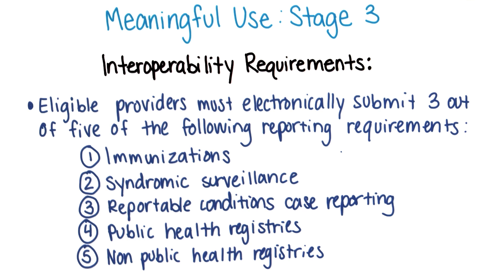Finally, eligible providers must electronically submit three out of five of the following reporting requirements: immunizations; syndromic surveillance, this would be for infectious diseases; reportable conditions and case reporting, certain conditions that need to be reported to public health; public health registries to keep track of certain diseases and conditions; and non-public health registries, such as those for cancer. Eligible hospitals must submit four from this same list, to which electronic lab reporting is added.